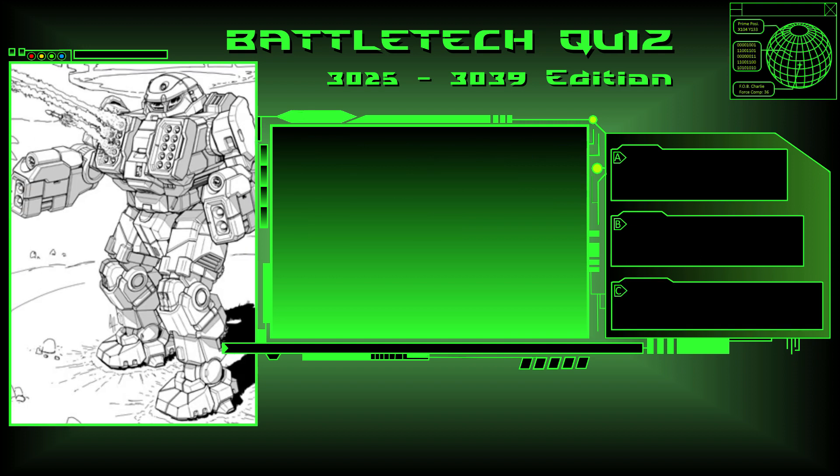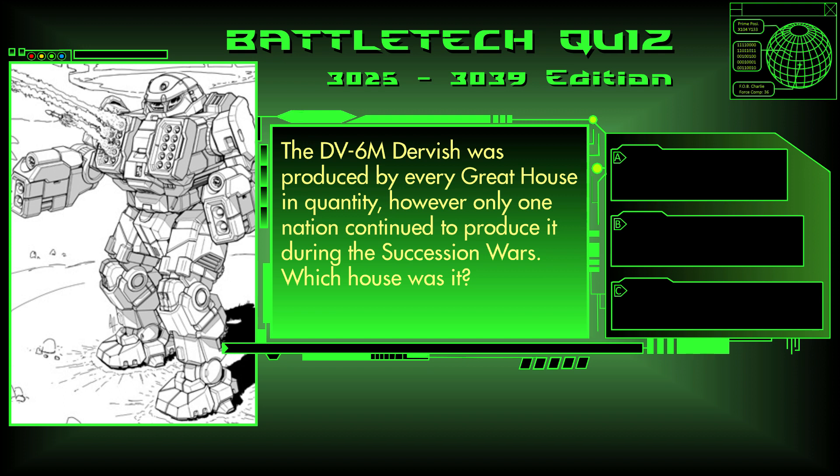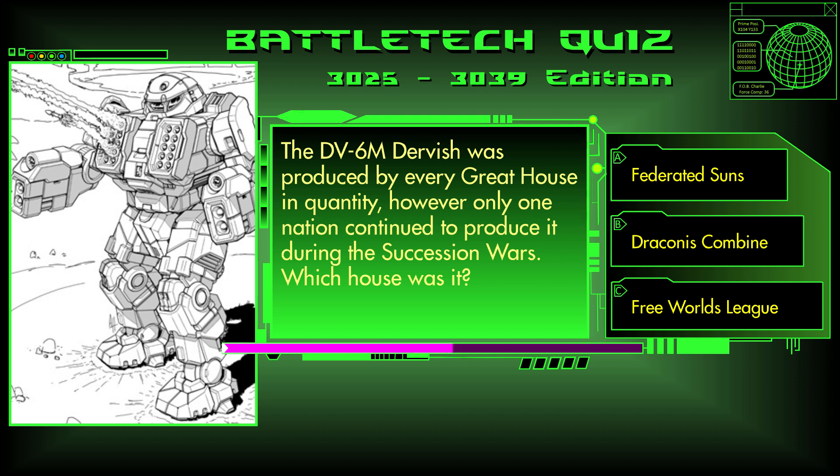Question 20. The DV-6M Dervish was produced by every great house in quantity. However, only one nation continued to produce it during the Succession Wars. Which house was it? The Federated Suns, Draconis Combine, or the Free Worlds League? The answer is A, the Federated Suns.